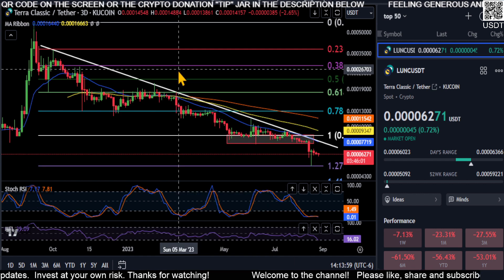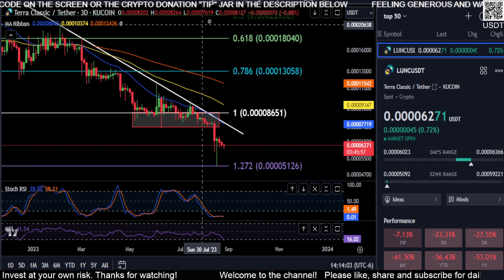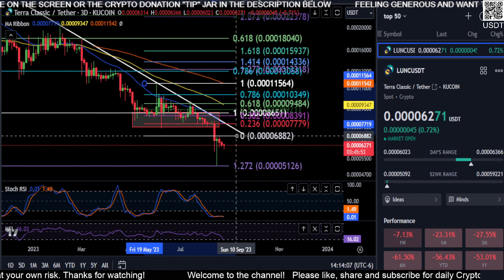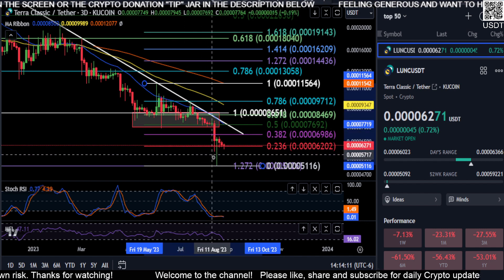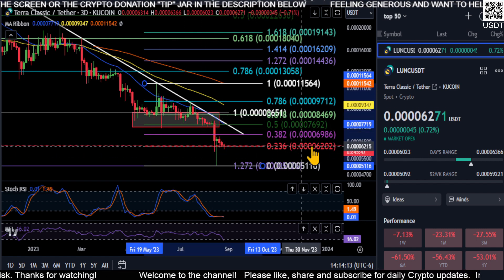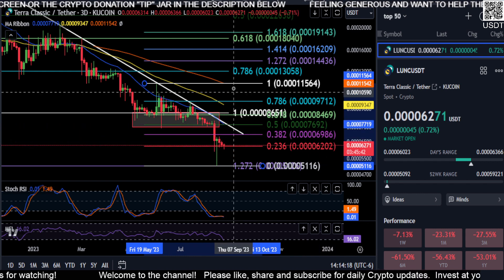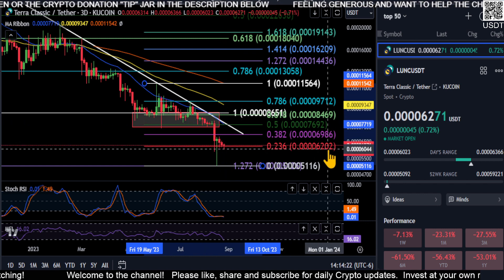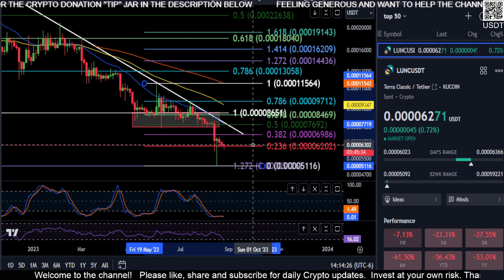Looking at the most recent price action - if the bottom is in, it could be here where we are now. Drawing a Fib from this high to that wick low, we're sitting right on our 2.36 at 62. So if we can hold 62, there is a chance we get a bounce to the upside and we will try to break this downtrend.